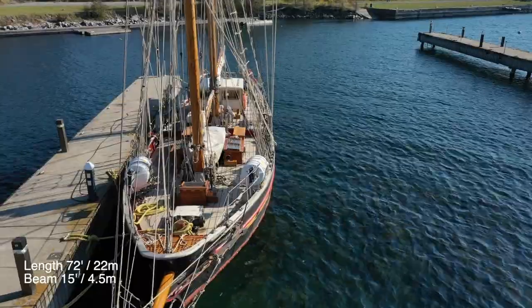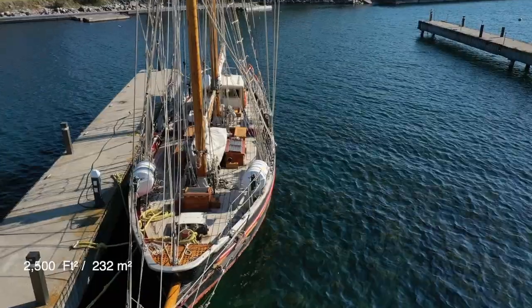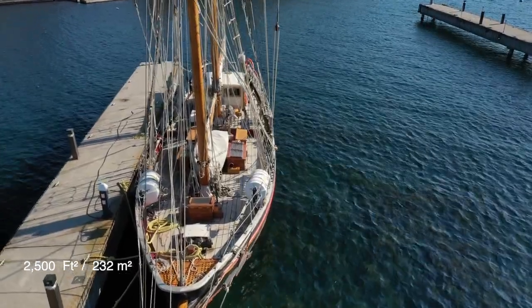With an overall length of 72 feet and a narrowish beam of 15, she's fully seaworthy and carries 2,500 square feet of canvas under full sail.